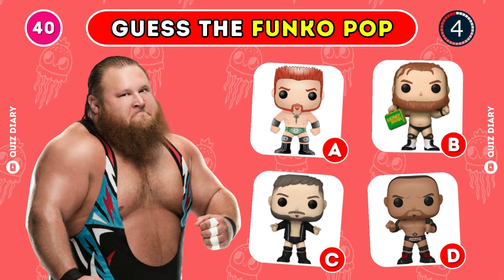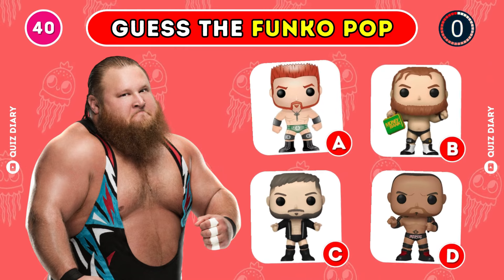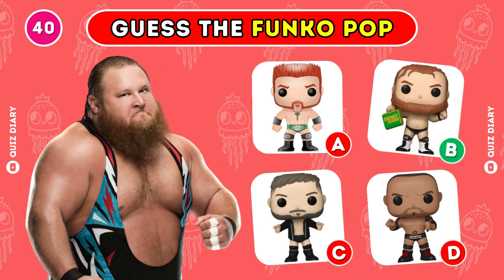Which is the right Funko Pop for Otis? You're correct, option C is the answer.